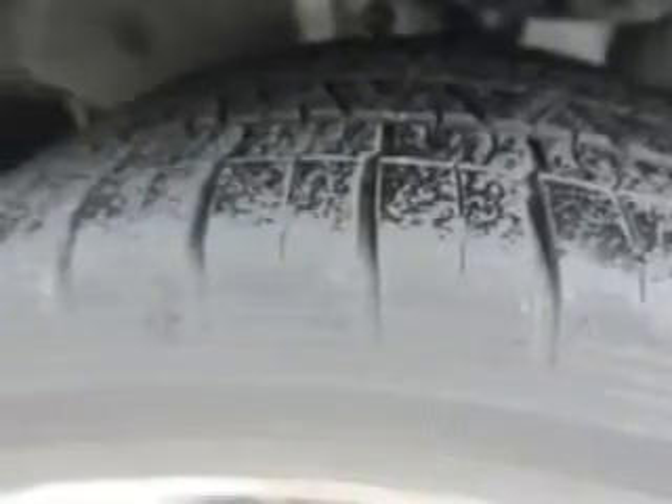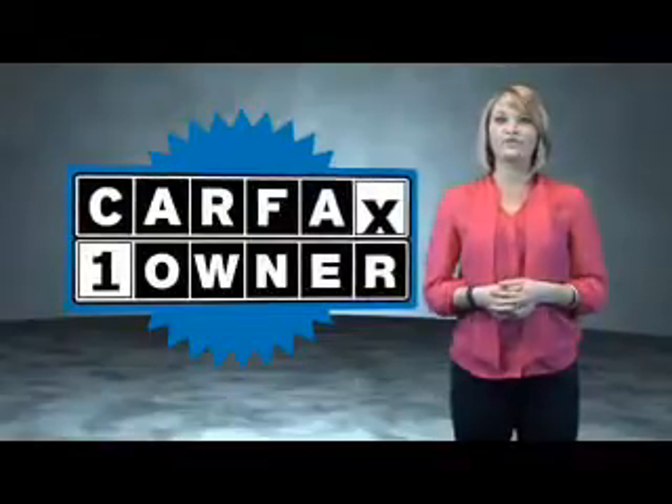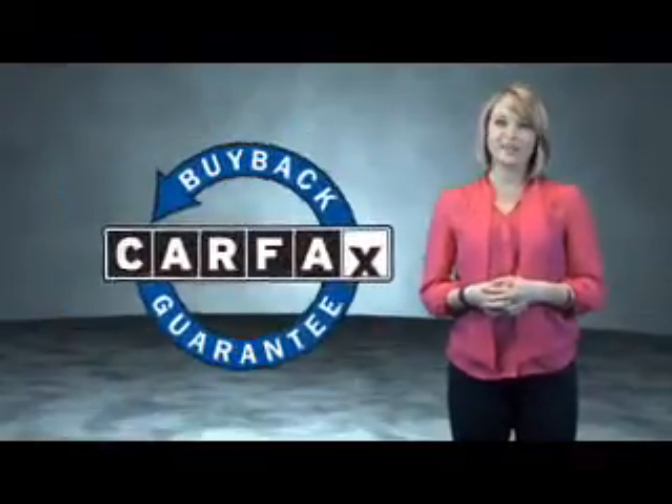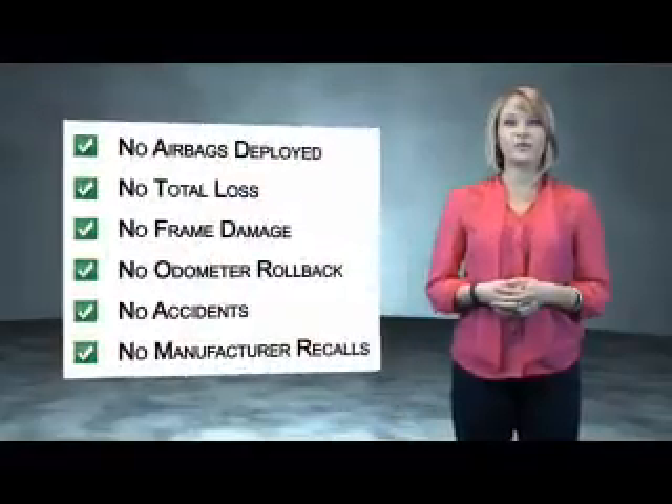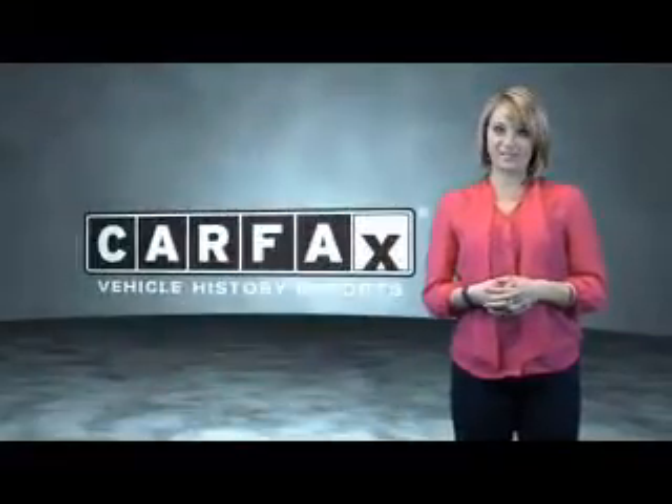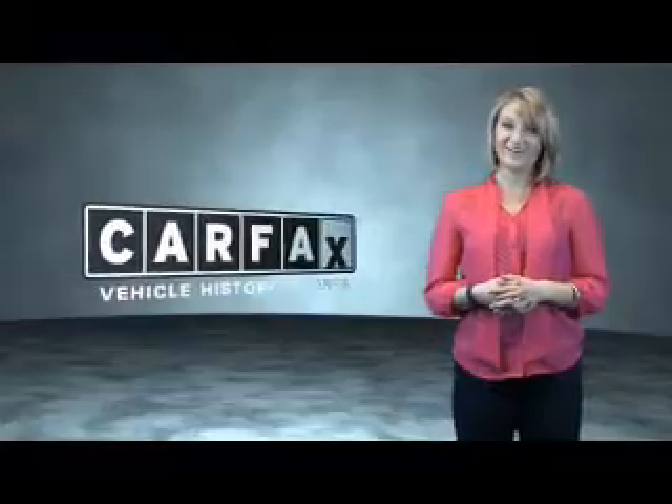Great quality at a great price — call or click to contact us today. This is a Carfax One Owner Vehicle, which qualifies for the Carfax Buyback Guarantee. Be sure to find a complimentary copy of the Carfax Vehicle History Report online or contact the dealership. Just say, show me the Carfax.